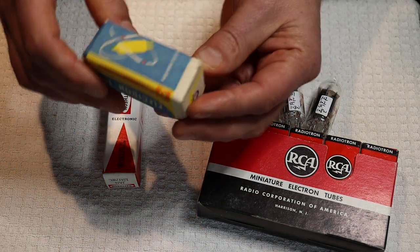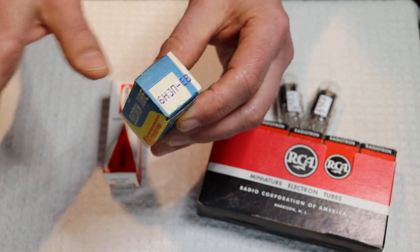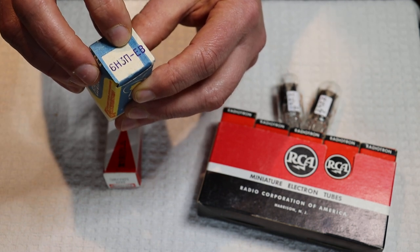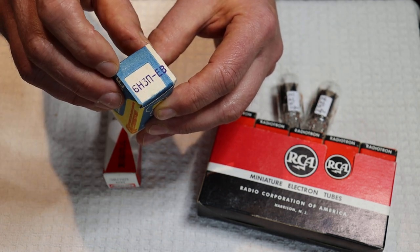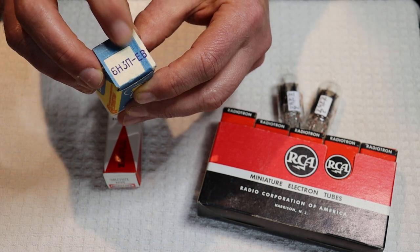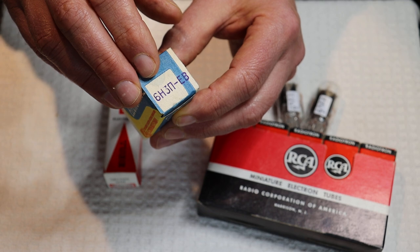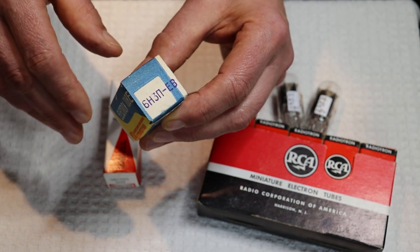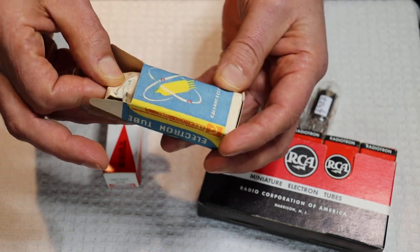First up is a Soviet-era tube — the 6H3N-EB, which in Cyrillic translates to 6N3P-EV. The E means extended life and the V means vibration resistance, so basically a heavy-duty tube. It could have been used in military or industrial applications.